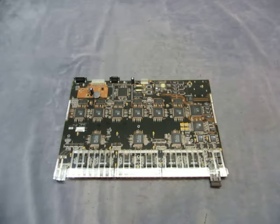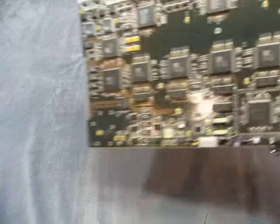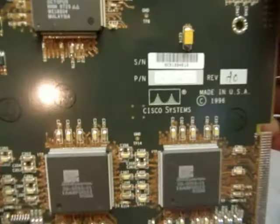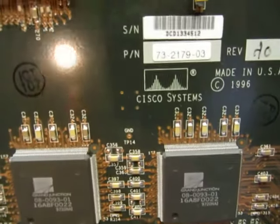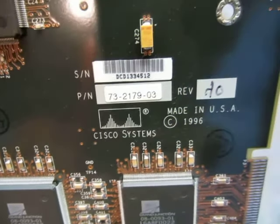For sale, we got a Cisco hub board by Cisco Systems. Part number is 732179-03.